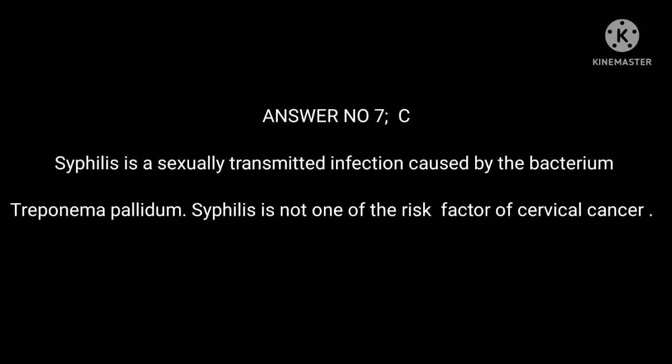Answer 7: C. Syphilis is a sexually transmitted infection caused by the bacterium Treponema pallidum. Syphilis is not one of the risk factors of cervical cancer.